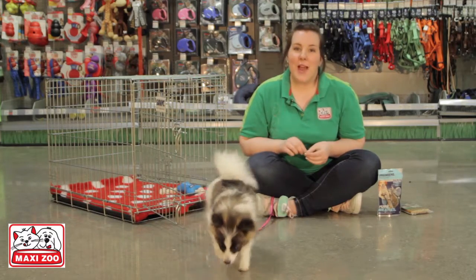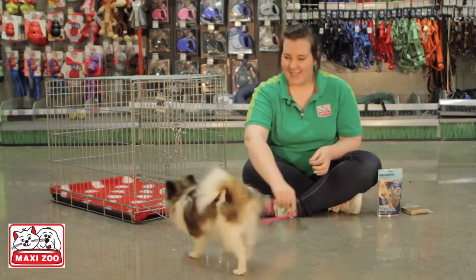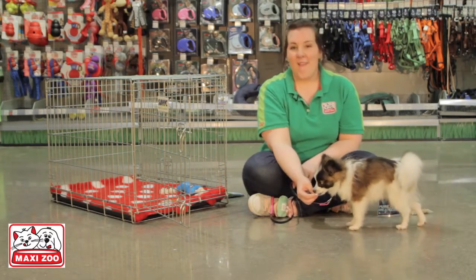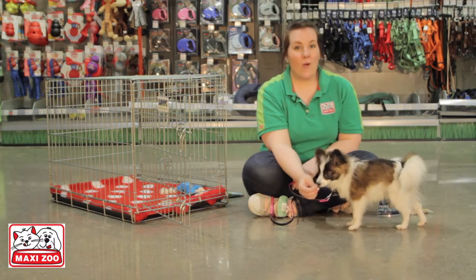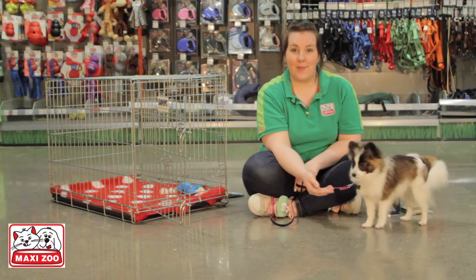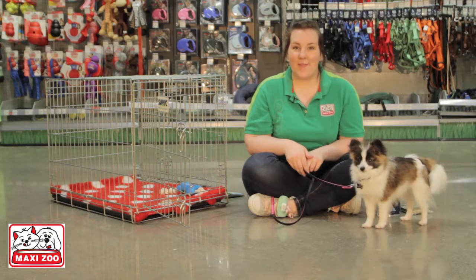Gradually increase the amount of time your dog is in the crate, and soon you'll be able to leave them in there for up to four hours or overnight. Just make sure that they have fresh water available. I'm Catherine and this is Booa — thank you for watching our video today.